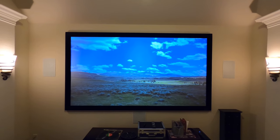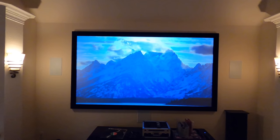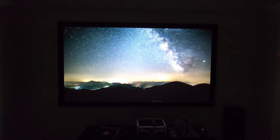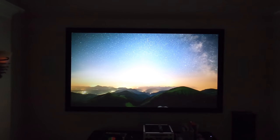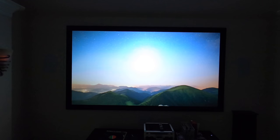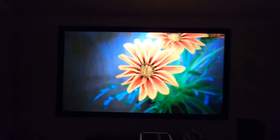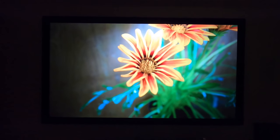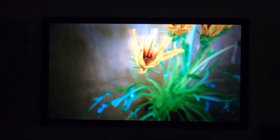We're going to go ahead and turn the lights off for you. See, even with the sconces on, not a bad picture. Now we have the lights off. This is an example with the lights off in a dedicated theater room — we have the door closed and the sconces off, and it's just that much better.